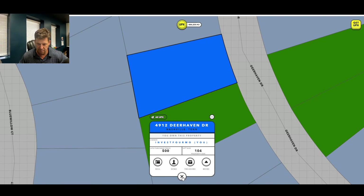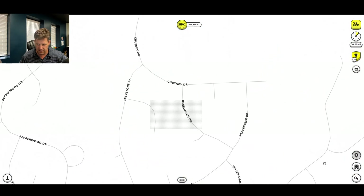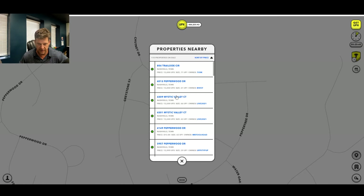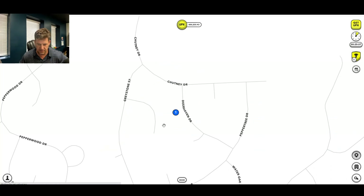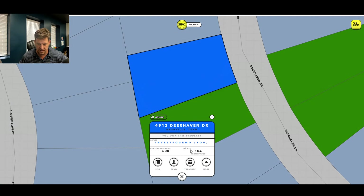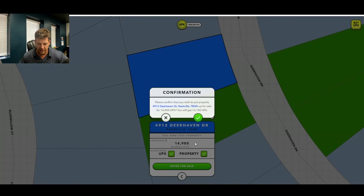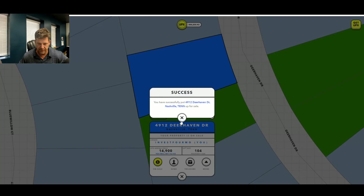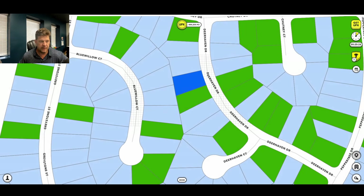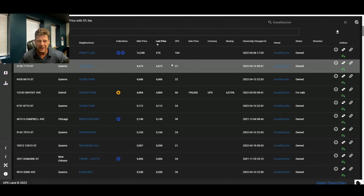I looked at prices in this area before and I believe they were around $13,000 to $15,000 for 71 square units. This shows you how I price — mine is 104. So I'm going to sell it for $14,900 and see what happens — I'll list that for sale. This is a quick and somewhat easier way to go through your properties, see what you have, and figure out what you should be listing or selling.